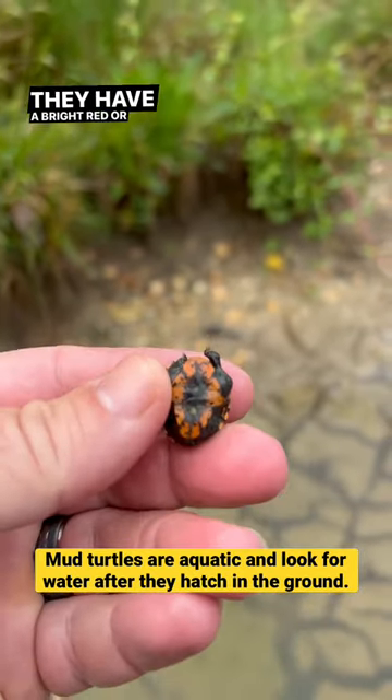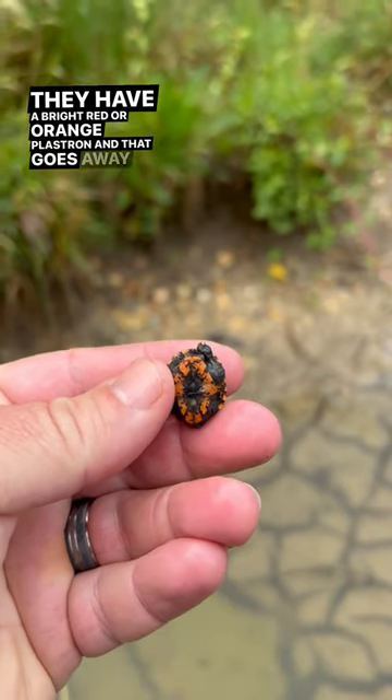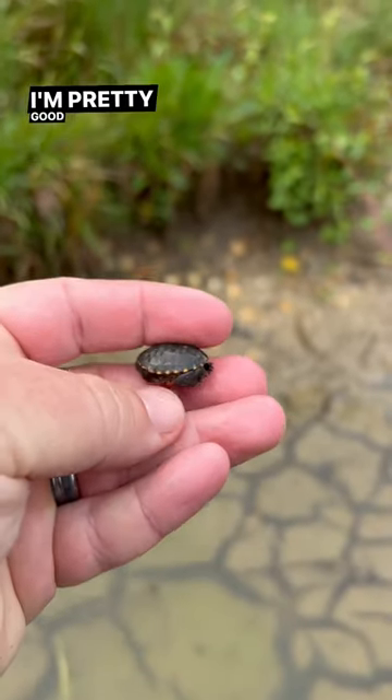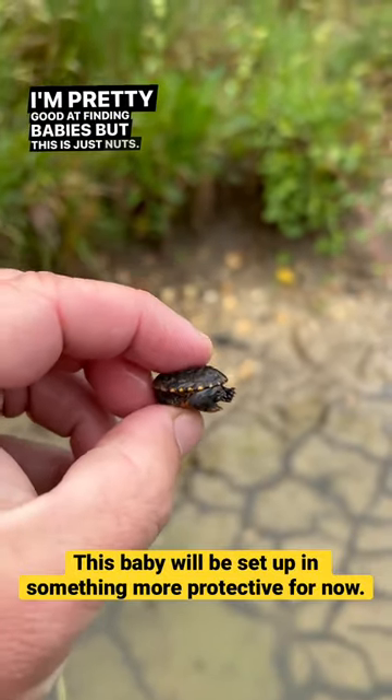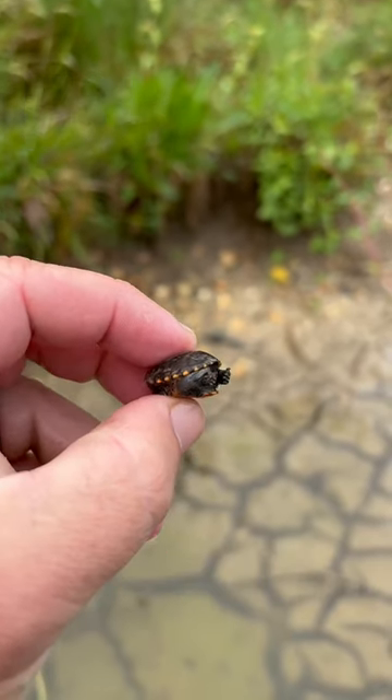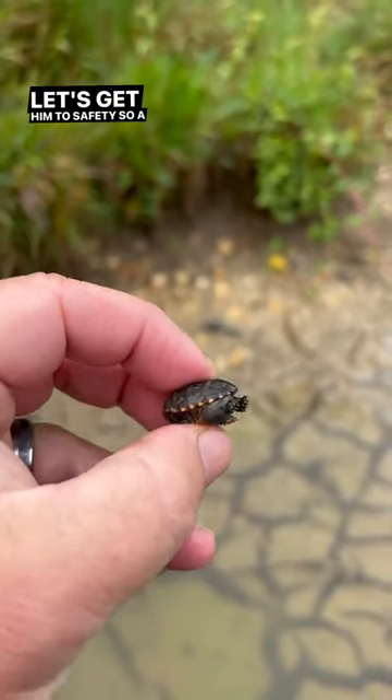They have a bright red or orange plastron, and that goes away once they become adults. I can't believe I even saw that. I'm pretty good at finding babies, but this is just nuts — look at how tiny. He's got his head tucked in. Let's get him to safety so a bird doesn't pick him up.